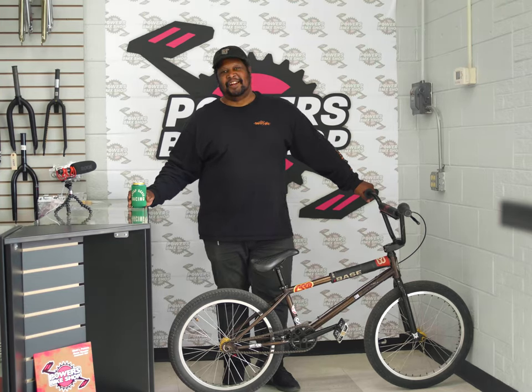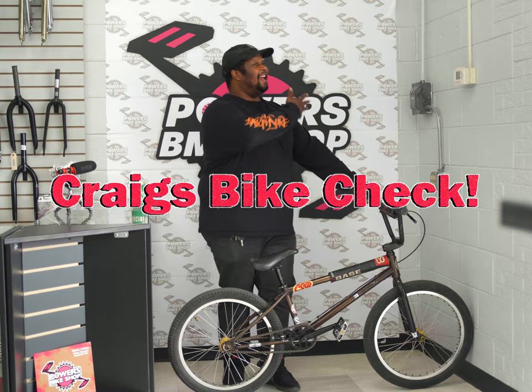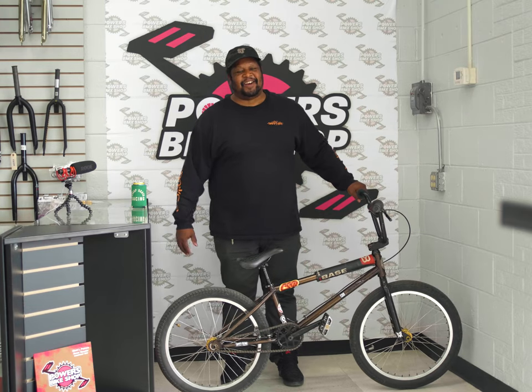Hello everyone in internet land. I am Craig Welch and I'm here at Powers Bike Shop. Here's Chad Powers right there. This is my bike check, as if you care.